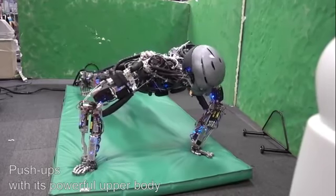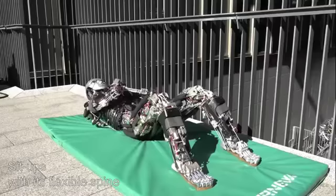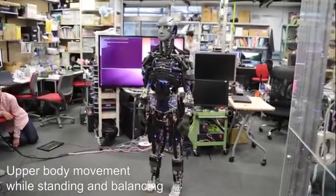Flexing its arms to perform push-ups one after another, curling its torso to crunch up and down, and stretching its neck side to side, a robot from the University of Tokyo named Ken-Goro puts the word human back in humanoid.